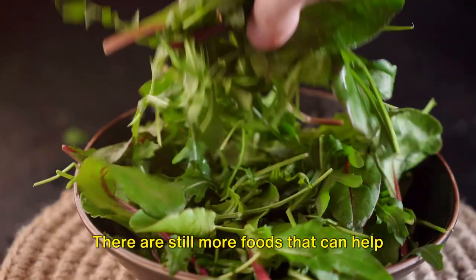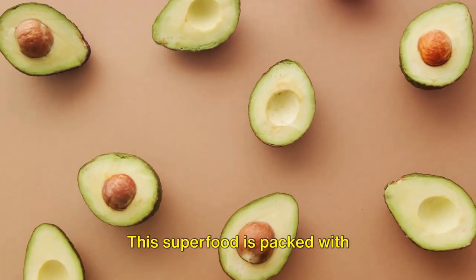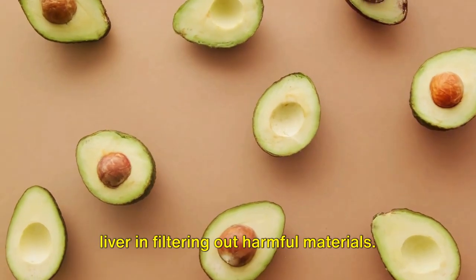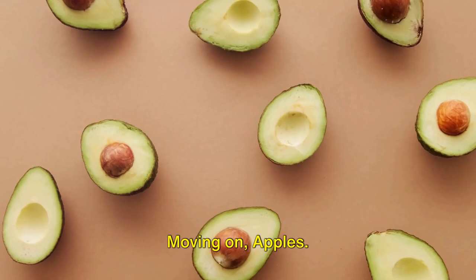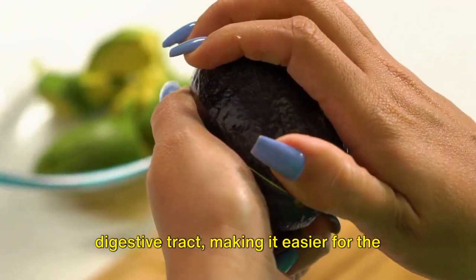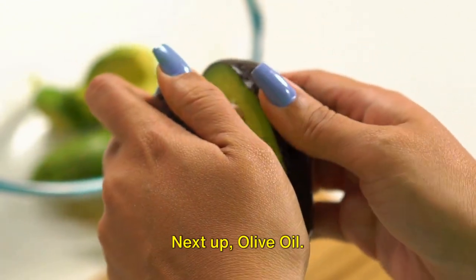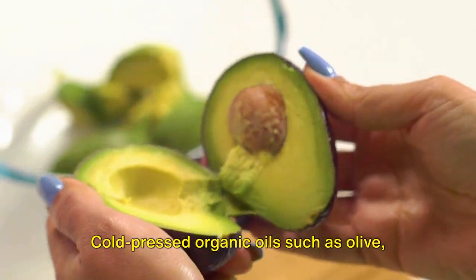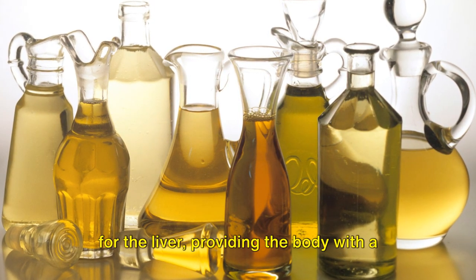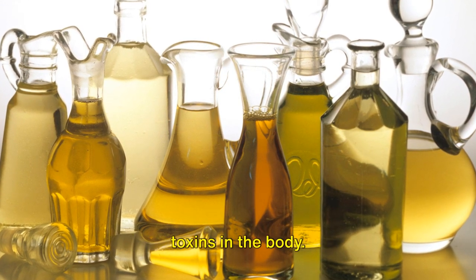That was only half of it — there are still more foods that can help detox your liver. Number 6 on our list is avocados. This superfood is packed with glutathione, a compound that assists the liver in filtering out harmful materials. Moving on, apples are rich in pectin, which helps cleanse and release toxins from the digestive tract, making it easier for the liver to handle its toxic load. Next up, olive oil. Cold-pressed organic oils such as olive, hemp, and flaxseed offer great support for the liver, providing the body with a liquid base that can suck up harmful toxins.